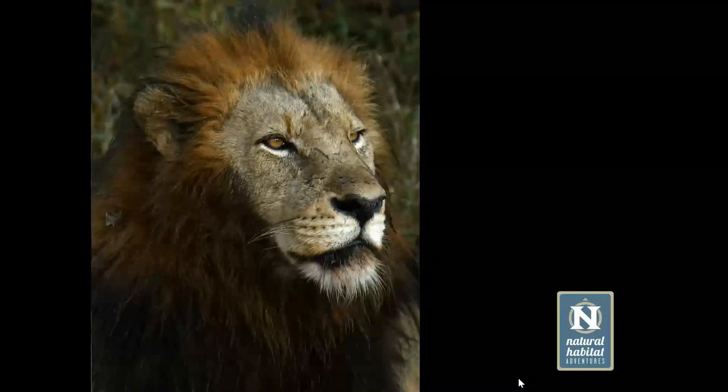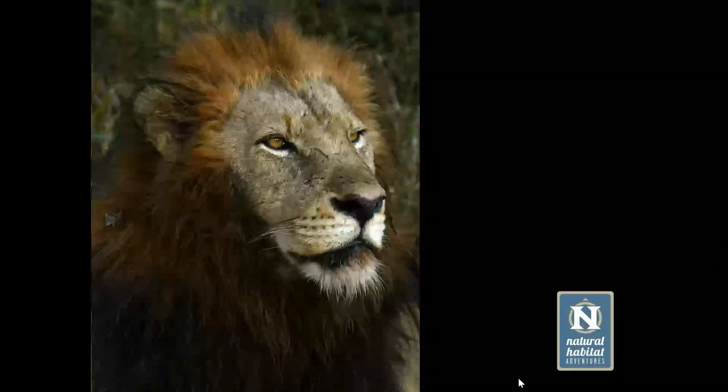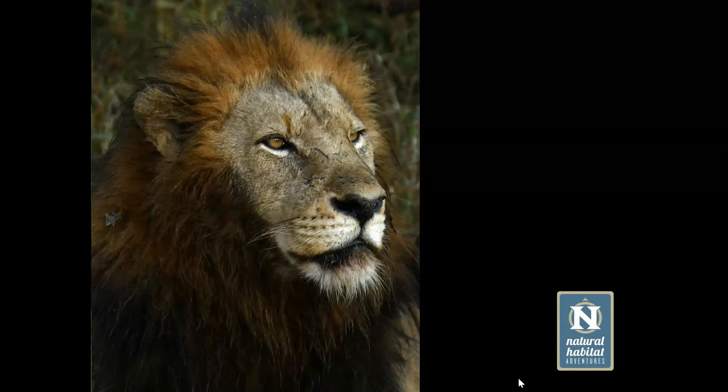You can see the mane has become a lot more full, and you can also see scarring starting to appear on the face. His nose has gone almost completely black — when they're younger their noses are pink, and as they get older the nose will start to go a lot darker, giving an indication that it's not a very young animal.